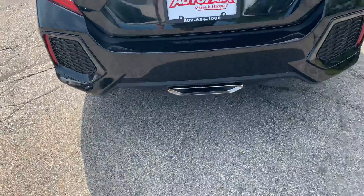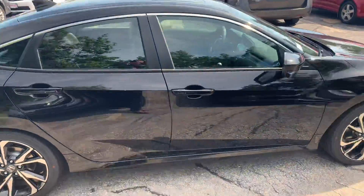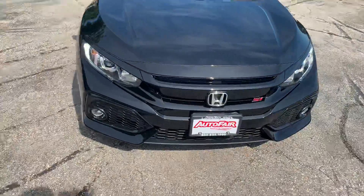You can see the exhaust system right there, very nice looking, nice wing on the back, aggressive rims, and Si badging.